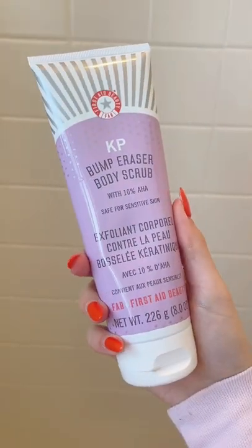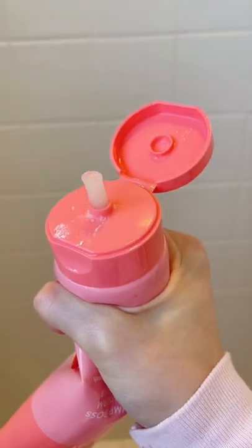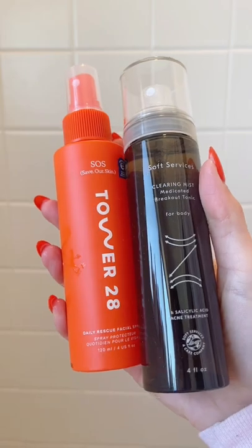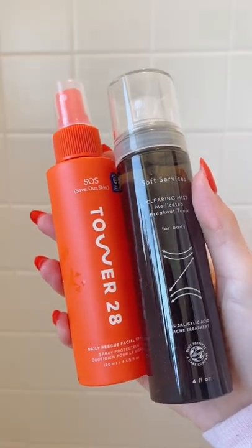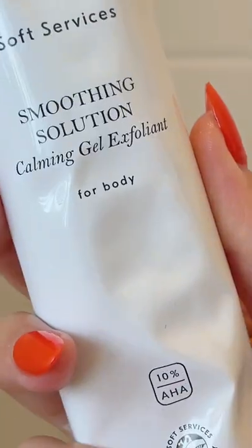Get yourself a good body scrub designed with KP in mind to use once a week. I like both of these as they provide both physical and chemical exfoliation. For any breakouts or redness from KP, these are my two favorite products for reducing inflammation. My favorite multitasking product — if you want to avoid buying exfoliating scrubs or washes, just use this.